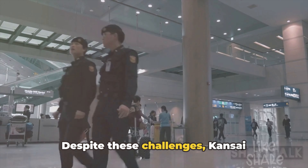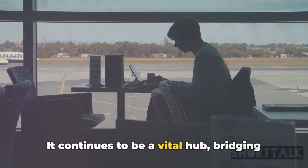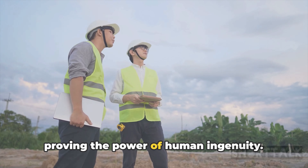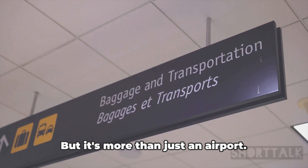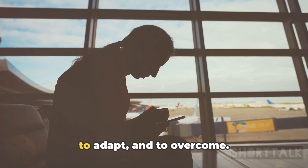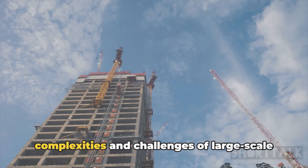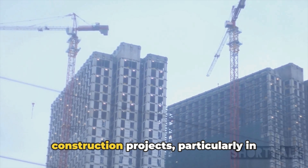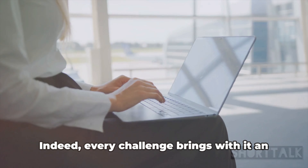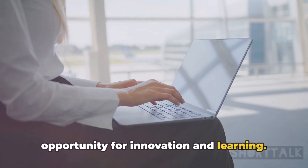Despite these challenges, Kansai International Airport remains operational. It continues to be a vital hub, bridging the Kansai region with the wider world, proving the power of human ingenuity. It's more than just an airport — it's a testament to our ability to learn, to adapt, and to overcome. The sinking issue has underscored the complexities and challenges of large-scale construction projects, particularly in areas with tricky geological conditions. Indeed, every challenge brings with it an opportunity for innovation and learning.